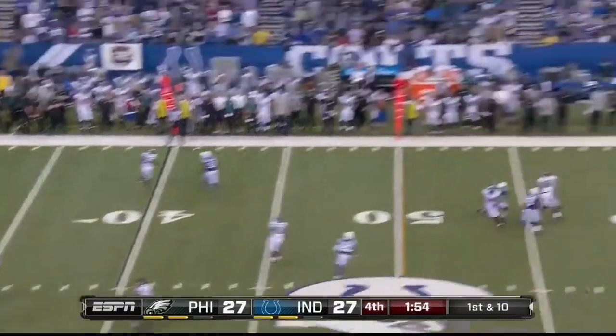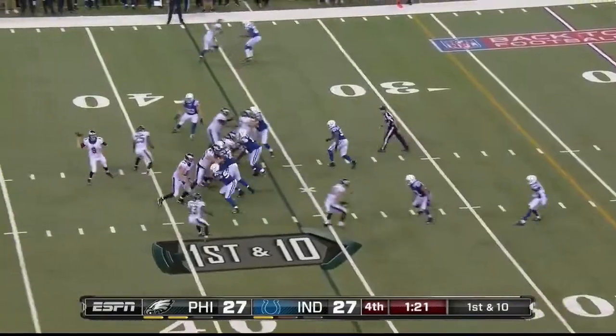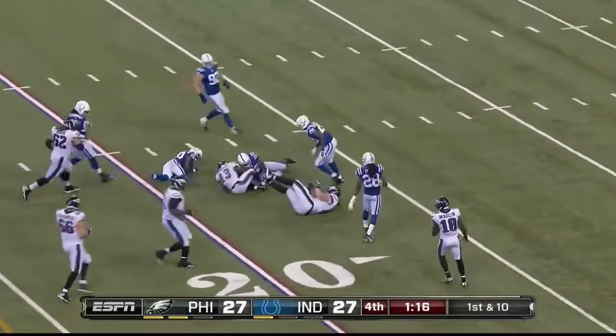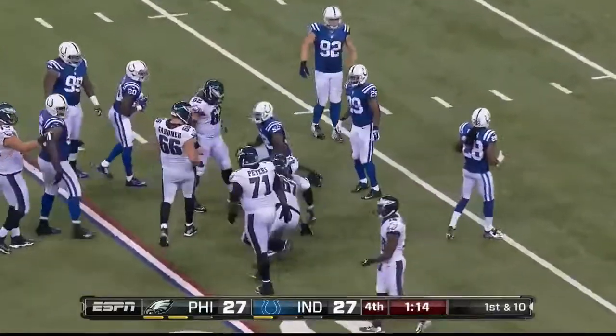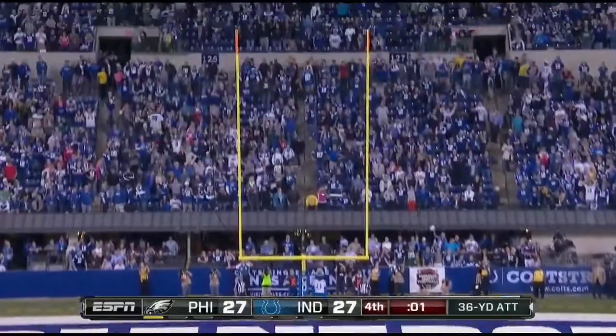First they've got to move it. Foles on first down, throwing complete to the tight end. Foles quickly gets it in the hands of Sproles — he's been the hero tonight. And there goes Sproles again, pushed down at the 19. Now to rush — 36 yards for the win. Parkey does it again, and the Eagles do it again.